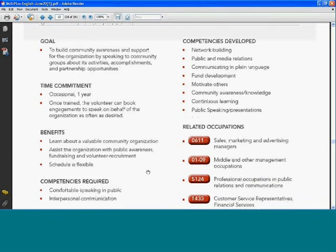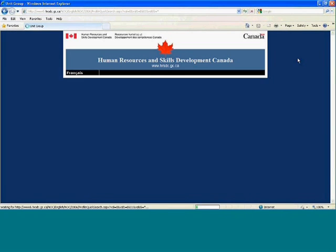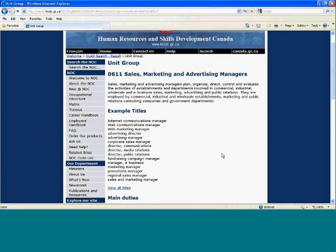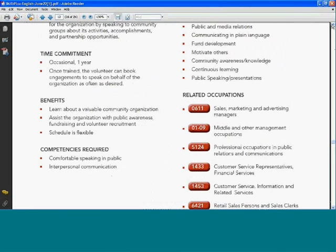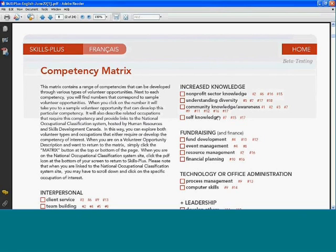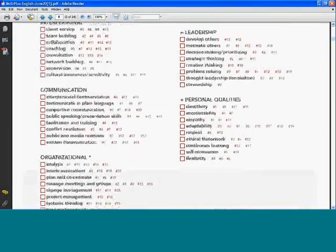Here are some related occupations — sales, marketing, and advertising. Let's look at that. We're going back to the Human Resources and Skills Development Canada's National Occupational Classification site and we see sales, marketing, and advertising managers. Some sample titles include internet communications manager, web communication manager, web marketing manager, and advertising director, along with a list of duties and requirements. We then go back to Skills Plus and back to the matrix, where you can choose whatever competency you are interested in — and that's how the Skills Plus tool works through the competency matrix.